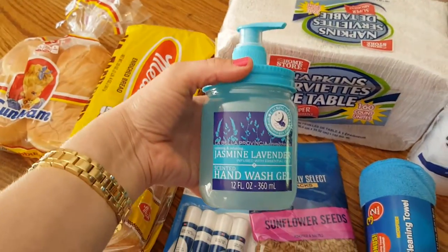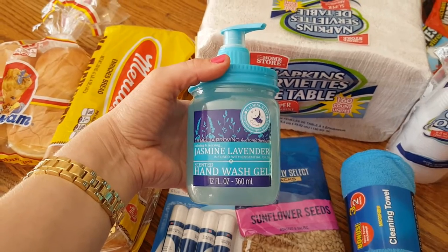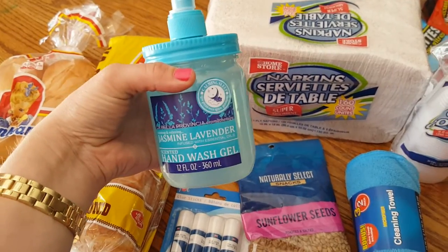I got this Mason Jar Hand Wash Gel in Jasmine Lavender and it says it's infused with essential oils. I really like this scent over the other two that they usually have.